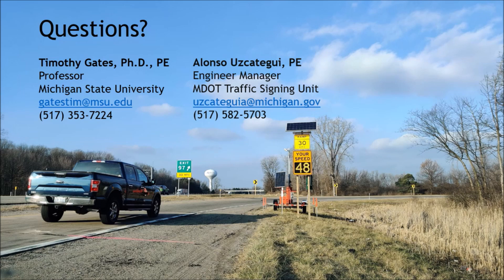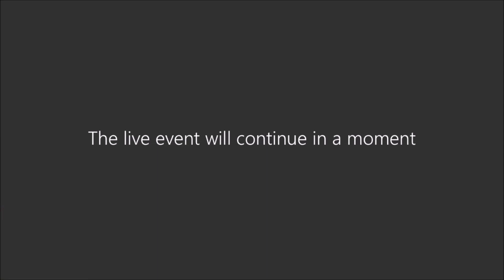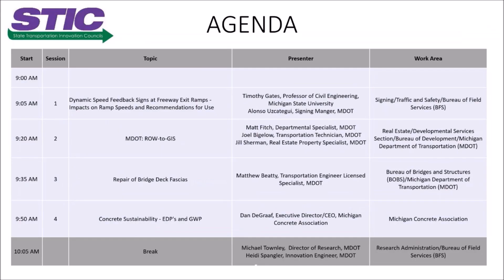Thank you, Alonzo and Tim, for the presentation on speed feedback signs. We do have a question-and-answer application here within Teams Live where you can put in questions for Alonzo or Tim. The Q&A does not seem to be functioning quite normally right now — it's very slow and laggy. Hopefully Teams will function as it should, and if you're typing questions in the audience, we should be able to get a report of them.